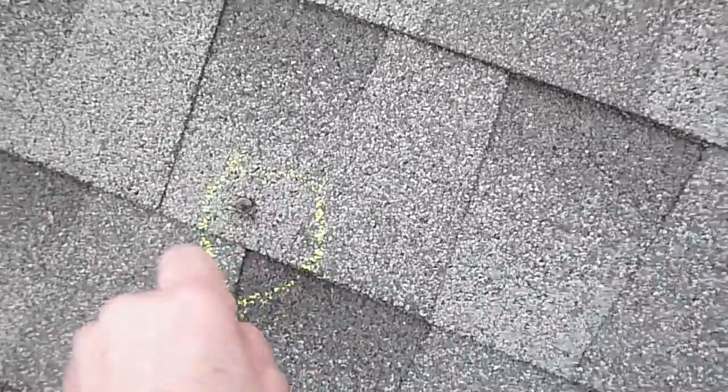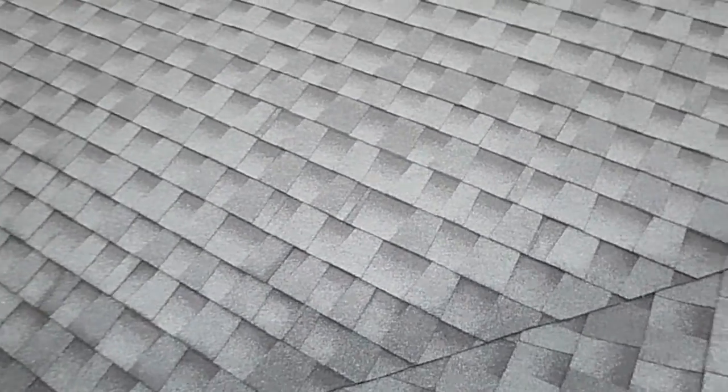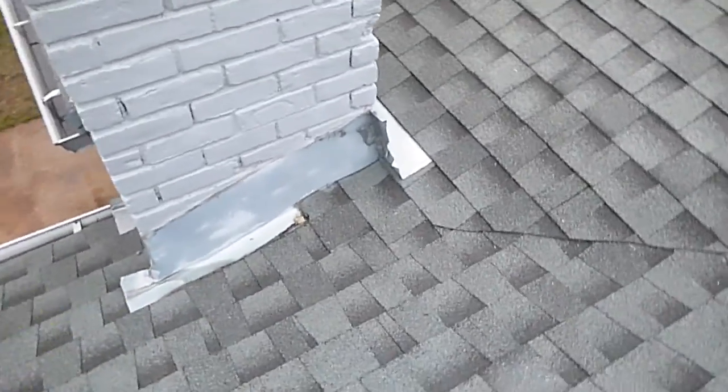Exposed nail head right there in this valley — the northwest valley over the garage, or actually over the living room. See the way this is all designed here? The water just crashes into this.